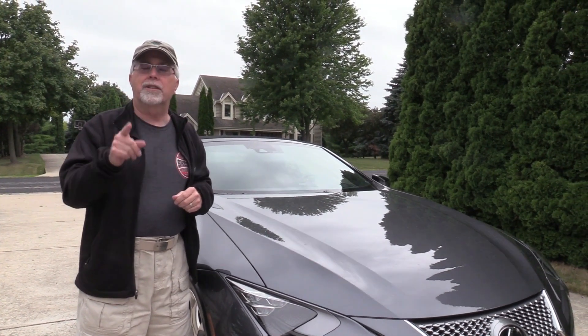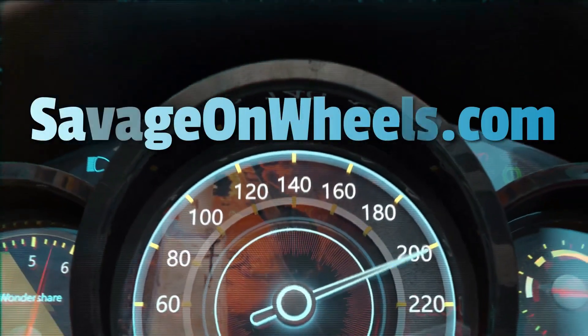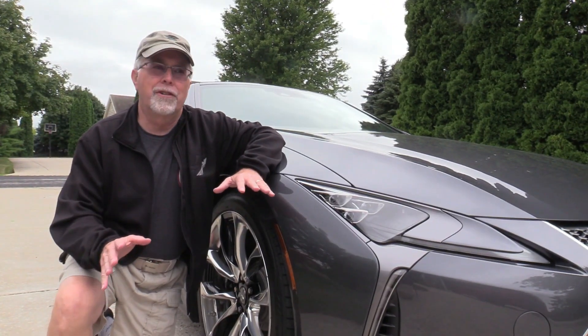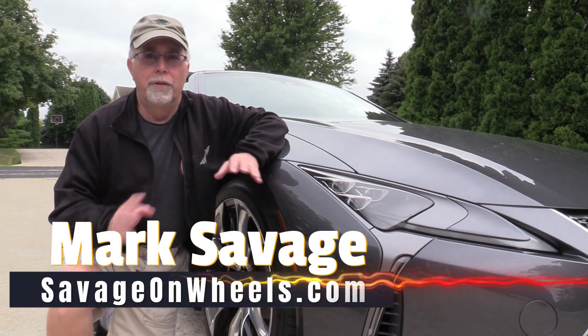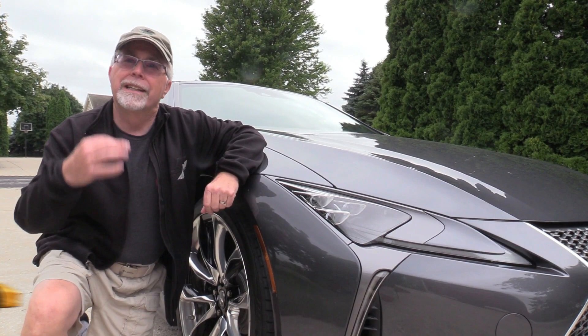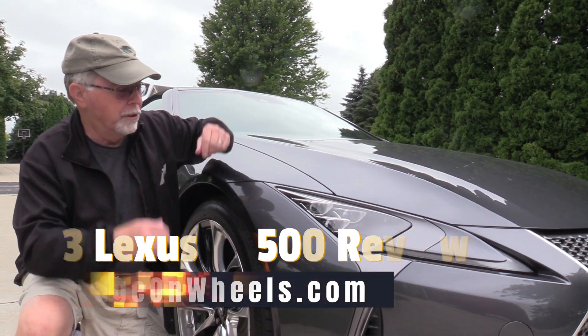Coming up next, the sexy Lexus LC 500. Hey there, Mark Savage, Savage on Wheels. LC stands for Luxury Coupe — think of it that way, otherwise I can't remember all these initials.